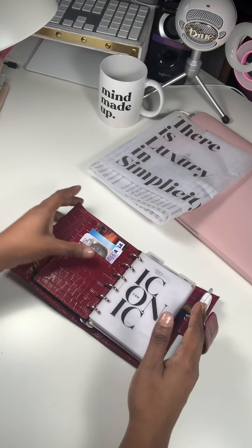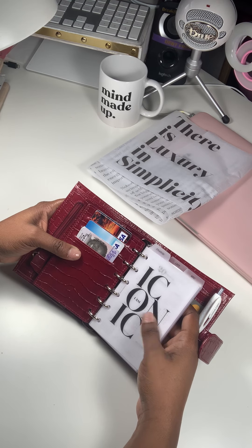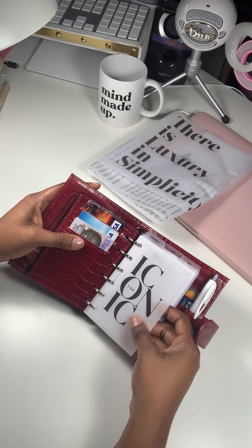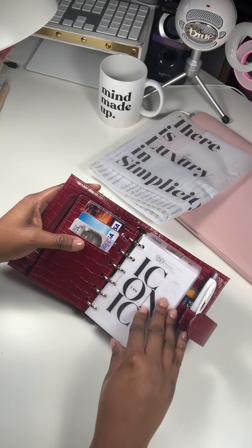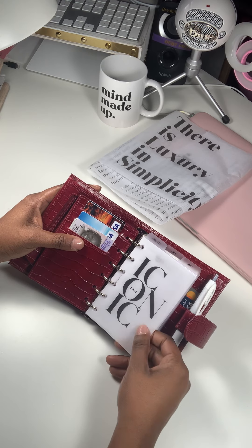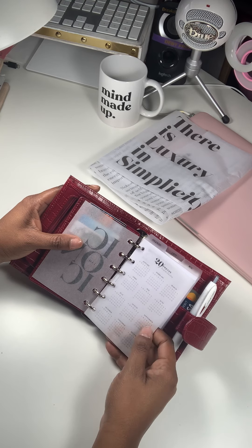And now here come the beautifulness from Cloth & Paper. These inserts are just absolutely — you will hear me say cute quite a bit. That's why I named her cuteness, because everything in here is just super cute. This is a dashboard, I Am Iconic, from Cloth & Paper. I love it. It's such a great quality dashboard, and it's like frosted, so if someone opens it up you won't really be able to see any of the personal information. So it's the I Am Iconic dashboard, and then I have a 2020 Year at a Glance.